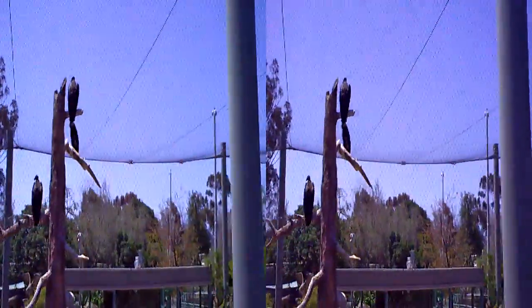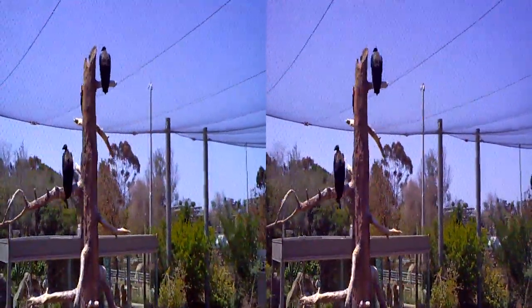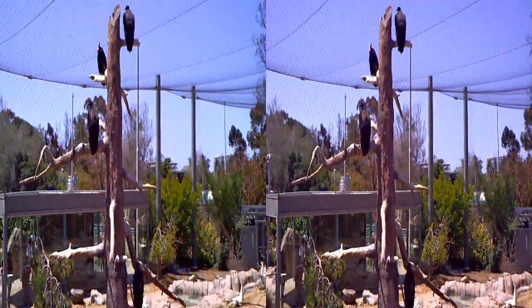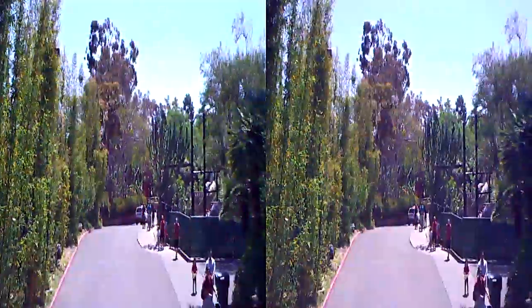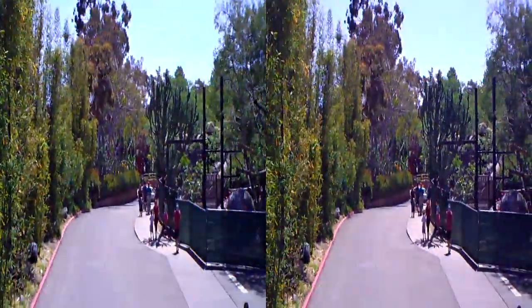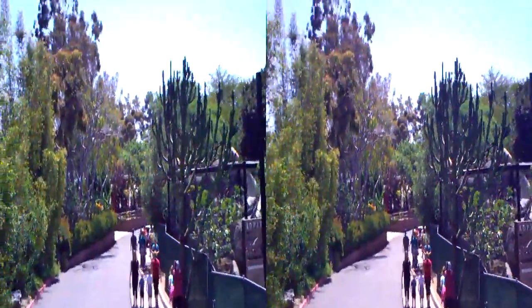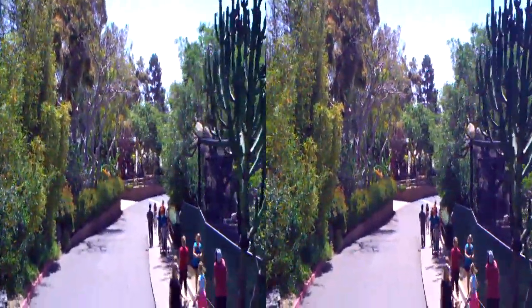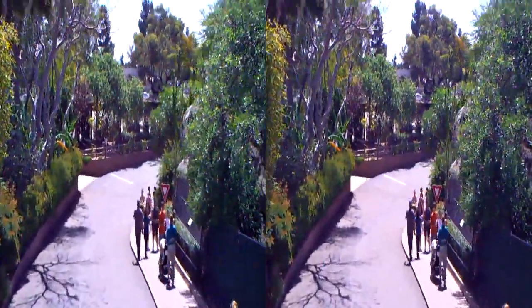They were right on the brink of extinction in the early 1980s — there were just about 22 of them left in the wild. Through a lot of different conservation efforts here on the west coast, we've been able to increase those efforts. Many species of plants are grown here for conservation because of their endangered status, and many of them are also grown for food for our animals as part of our browse program.